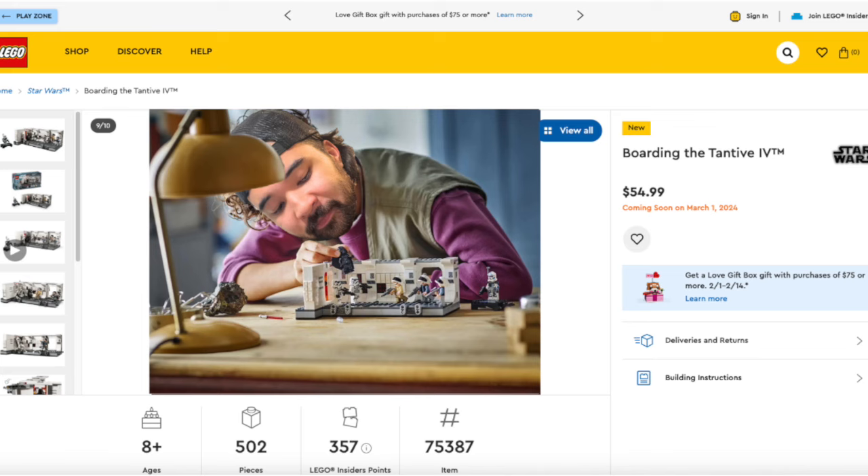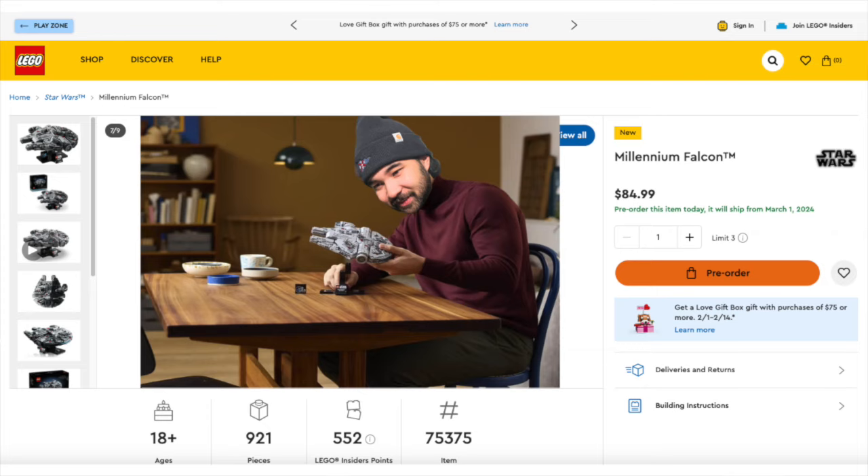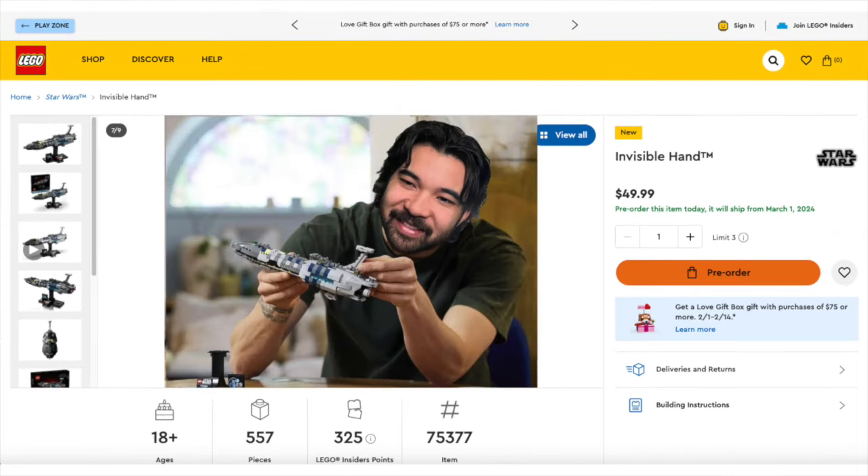March 1st will mark the beginning of the LEGO Star Wars 25th anniversary celebration and will bring the first 25th anniversary sets, which will include Boarding the Tantive IV, the buildable R2, and a new collection called the Spaceship Collection, which will include the Millennium Falcon, the Tantive IV, and the Invisible Hand.